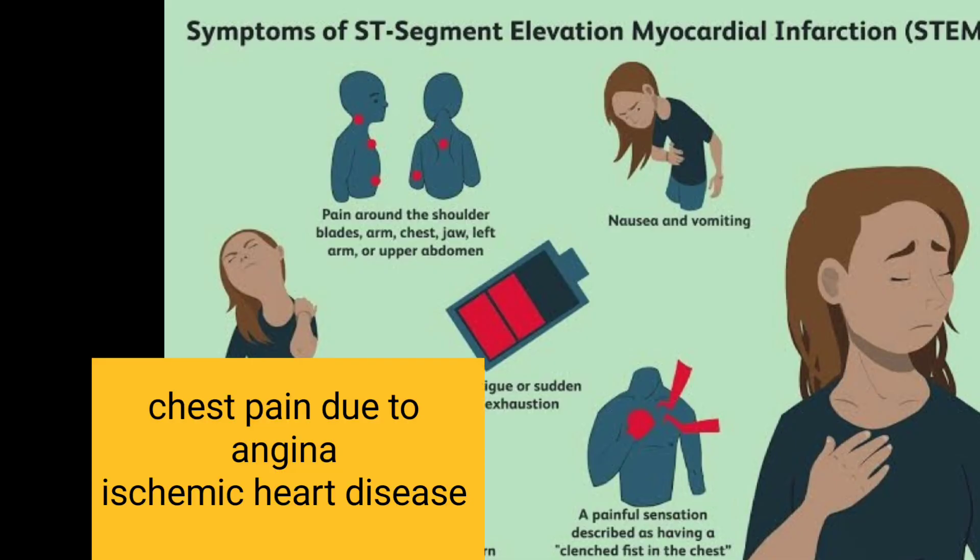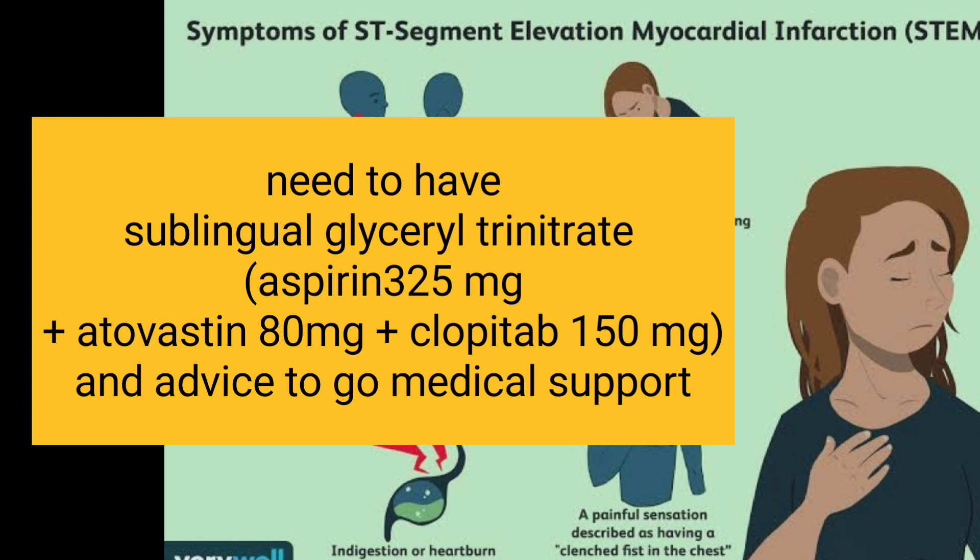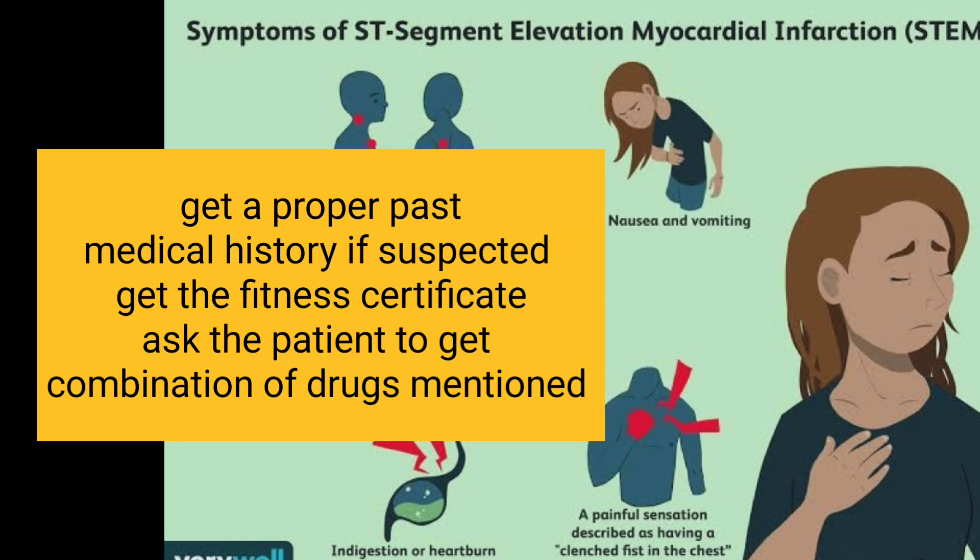In the cardiac system, chest pain due to angina or ischemic heart disease will be encountered. We need sublingual glyceryl trinitrate tablet and ask the patient to have Aspirin 325 mg, Atorvastatin 80 mg, and Clopidogrel 150 mg readily in his pocket. Using proper past medical history, we can almost rule out the risk of cardiac emergencies. If the patient has cardiac problems or is on cardiac medications, never hesitate to ask for a fitness certificate from the physician.